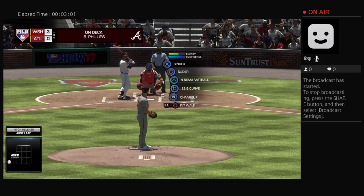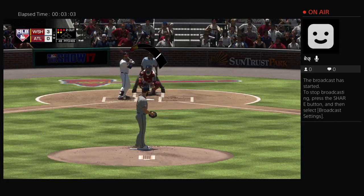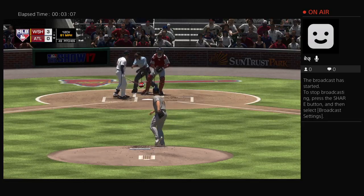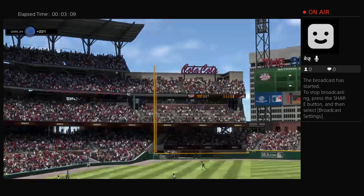A full count — three balls and two strikes. I've got to commend him for being a really tough out right now. Not everyone will battle.